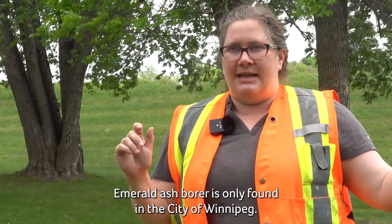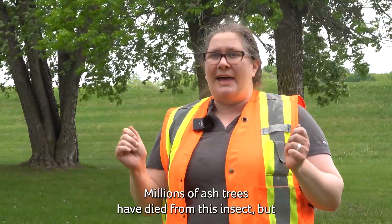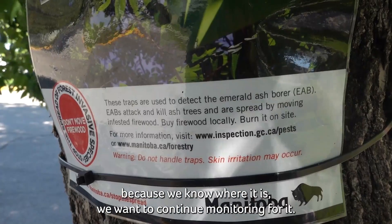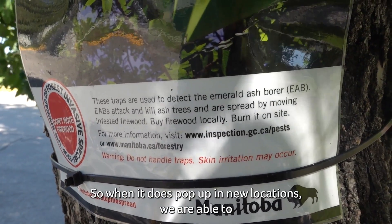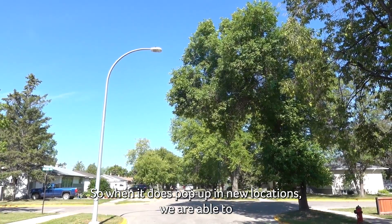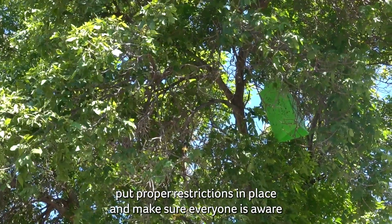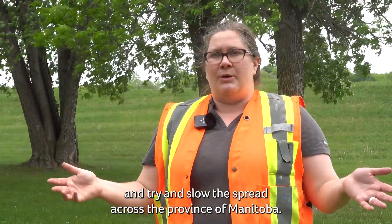Emerald ash borer is only found in the city of Winnipeg — it's important that we all know that. Millions of ash trees have died from this insect, but because we know where it is, we want to continue monitoring for it so when it does pop up in new locations, we are able to put proper restrictions in place and try to slow the spread across the province of Manitoba.